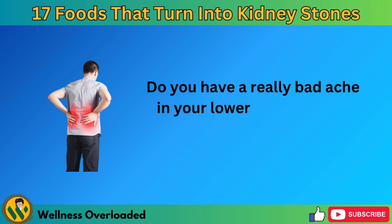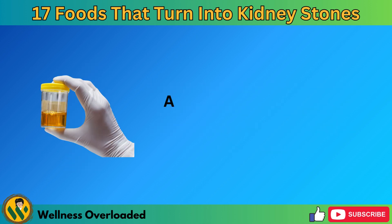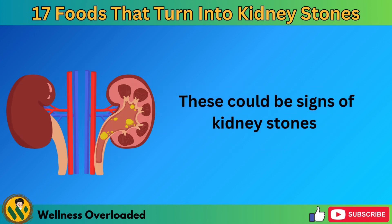Do you have a really bad ache in your lower back and feel sick to your stomach? Maybe even throwing up? And is your pee a weird color? These could be signs of kidney stones.